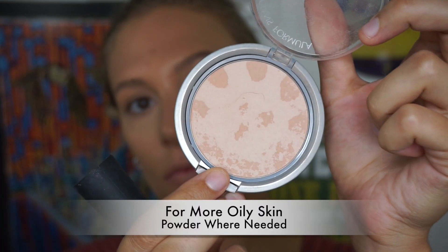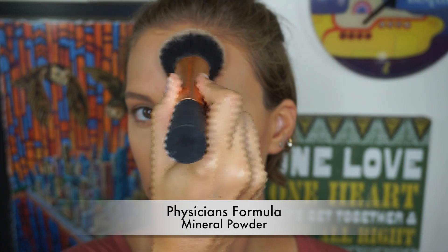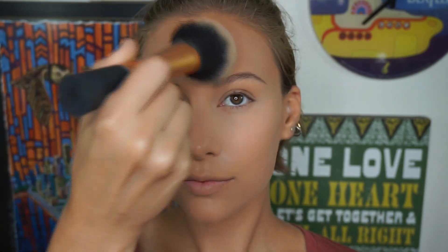Now, if you are a little more on the oily side, go ahead and take a big fluffy brush and just lightly tap any sort of powder that you like. I'm using my Physician's Formula Mineral Powder where I get most oily — for me, that's on my forehead and actually underneath my cheekbones. So I just lightly powder those sides of my face.